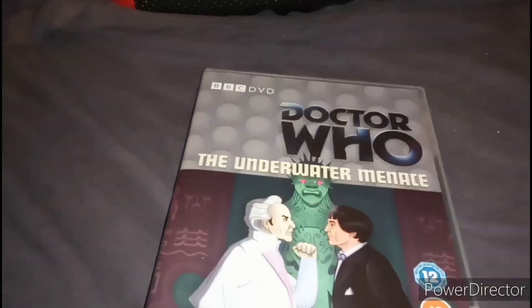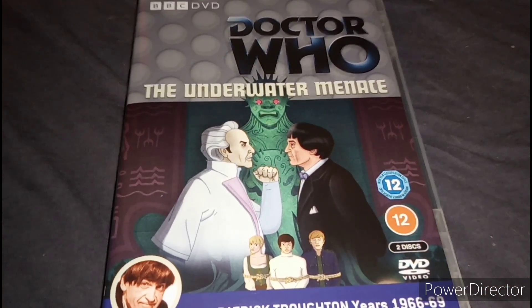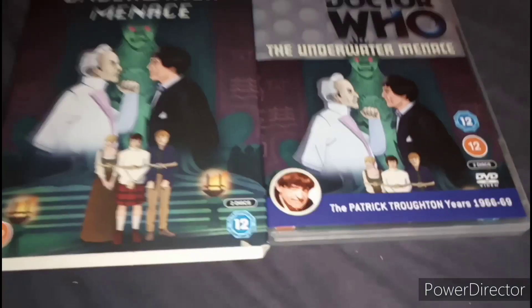I'm going to change the cover real quick. There it is — there we go, the classic cover. And we have to click it in, so I might as well do this. Make it look nice as a thumbnail. And there we are.